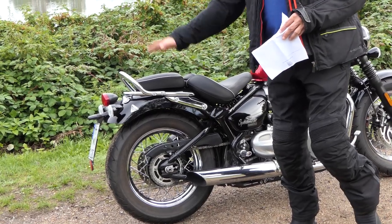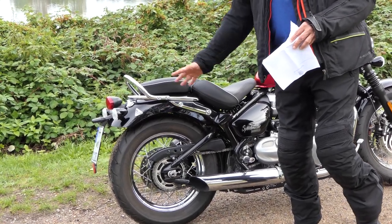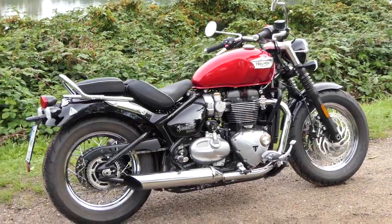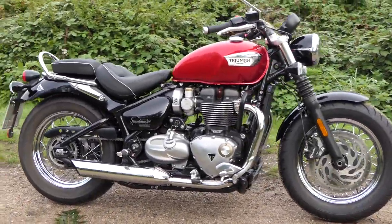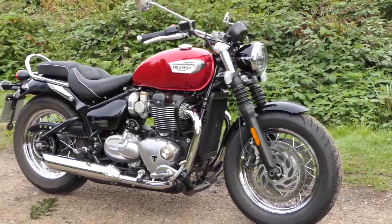The Speedmaster costs 14,395 euros and comes in three colors: red, black, and black and white. The look is really gorgeous, which is also due to the thick stainless steel bags and the frame look.